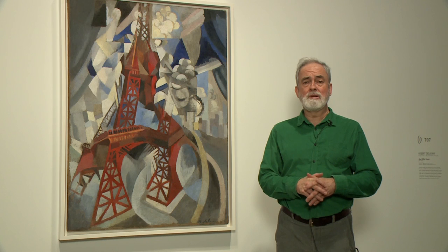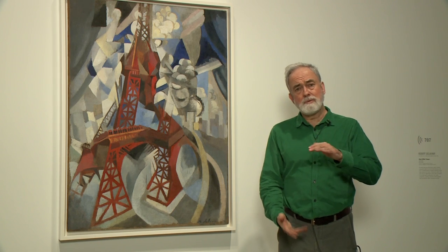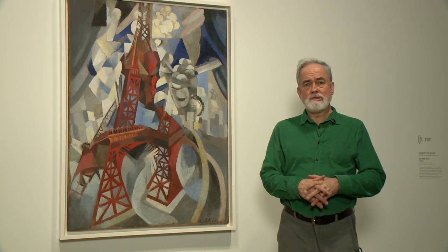This strange new construction, the Eiffel Tower, was made out of a material that really was extremely rare for building. Europeans were used to seeing buildings made out of stone, and suddenly here we have a transparent building made out of iron. So it was a strange thing.